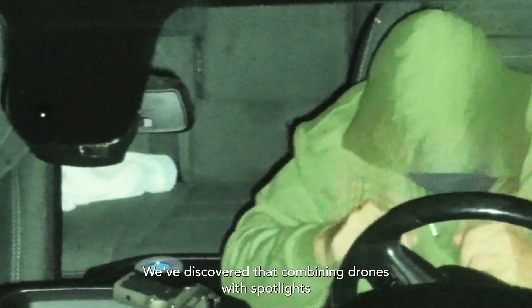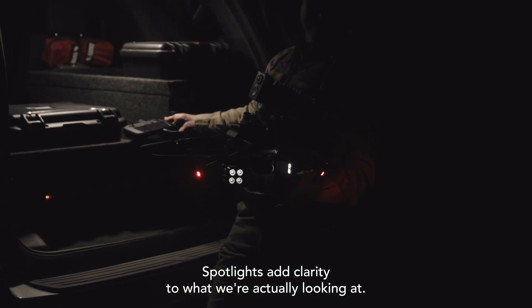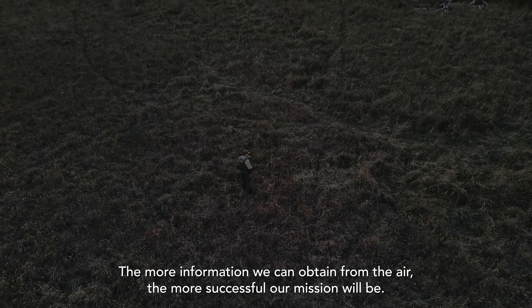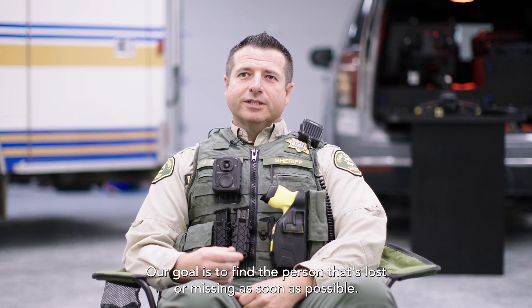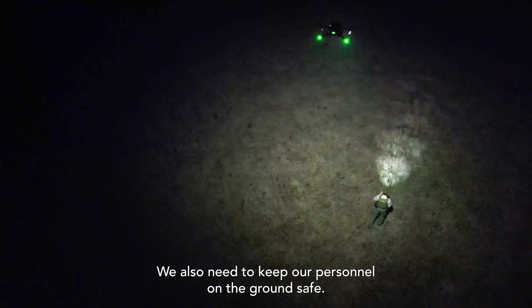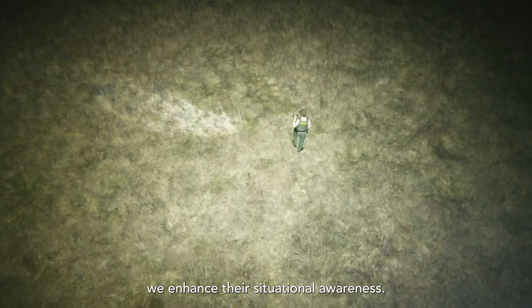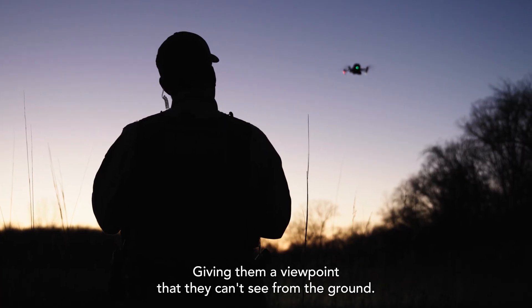We've discovered that combining drones with spotlights greatly enhances our capabilities. Spotlights add clarity to what we're actually looking at. The more information we can obtain from the air, the more successful our mission will be. Our goal is to find the person that's lost or missing as soon as possible. We also need to keep our personnel on the ground safe. By identifying elements from the air, we enhance their situational awareness, giving them a viewpoint that they can't see from the ground.